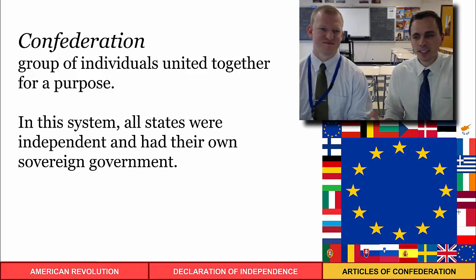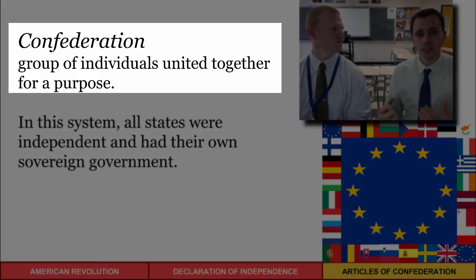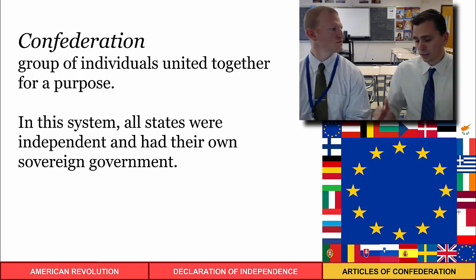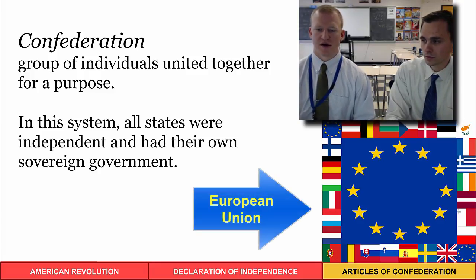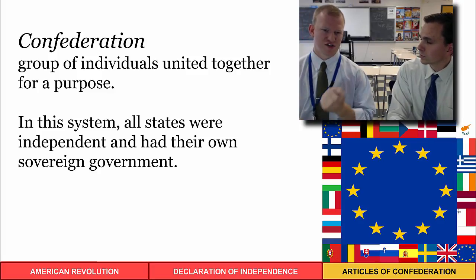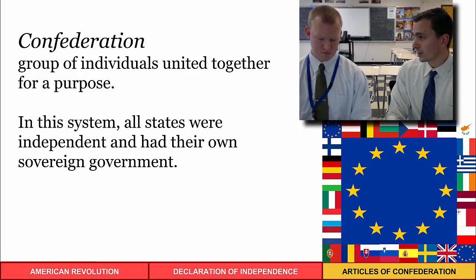A confederation is different from our current federal government — it's a group of individual entities coming together for a purpose. Under this system, all independent states retained their sovereignty rather than collecting it into one national government. A modern example would be the European Union, which came together largely for economic policy and some defense purposes, with separate countries sharing a common currency and trade goals.